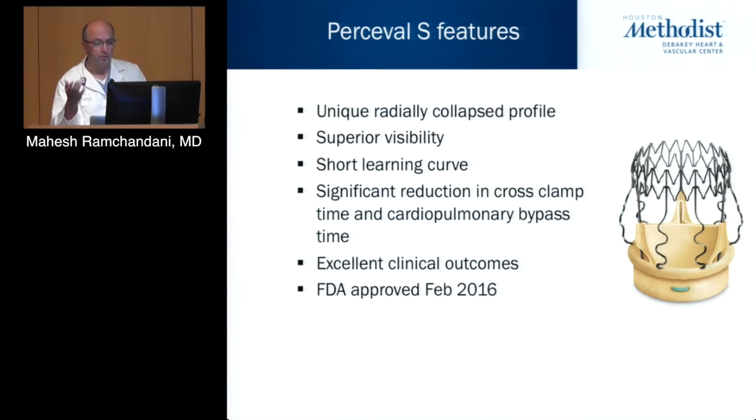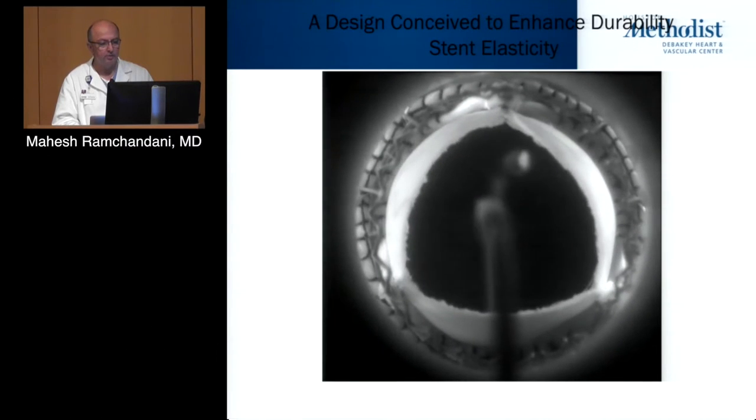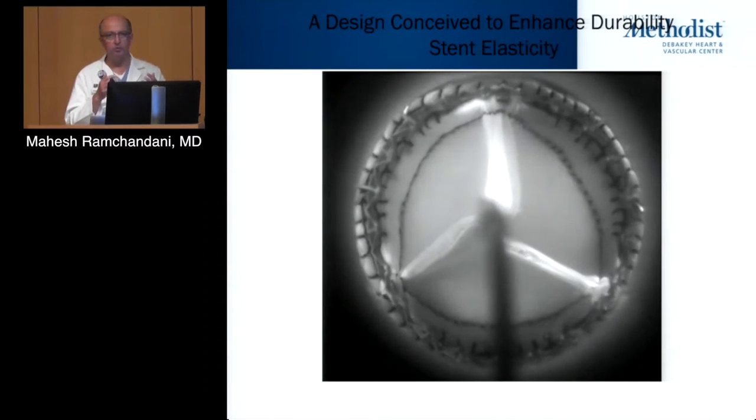The Percival S, available in the U.S., has a radially collapsing profile — you collapse the valve on the back table as you do for a TAVR valve, giving superior visibility due to its low profile during insertion into the root. It has a short learning curve with excellent clinical outcomes. It is made of a very compliant nitinol alloy — a cage that is unlike the rigid annulus of the Edwards Intuity. As the valve opens, the annulus distends, allowing it to conform to the dynamic nature of the aortic root during systole and diastole.